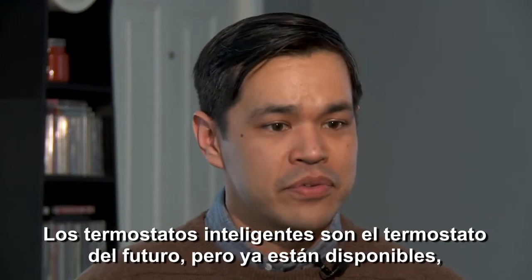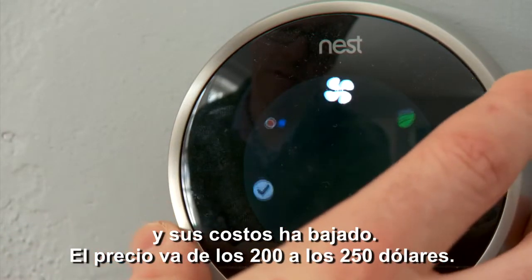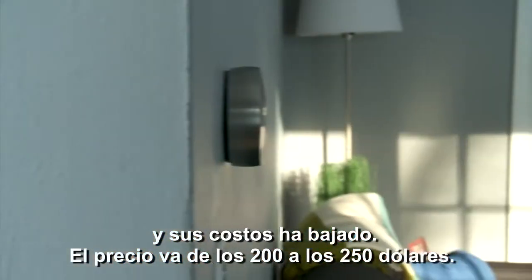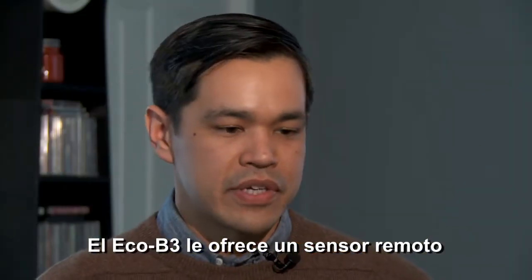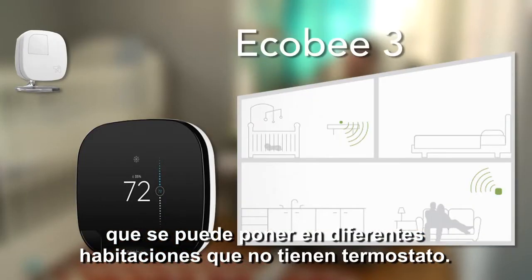Smart thermostats are the thermostat of the future, and they're available now. The cost has come down — they vary in price from $200 to $250. Though they're similar, different brands do offer different features. The Ecobee, for example, provides a remote sensor that you can put in rooms that don't have a thermostat, and it communicates that information back to the main thermostat.